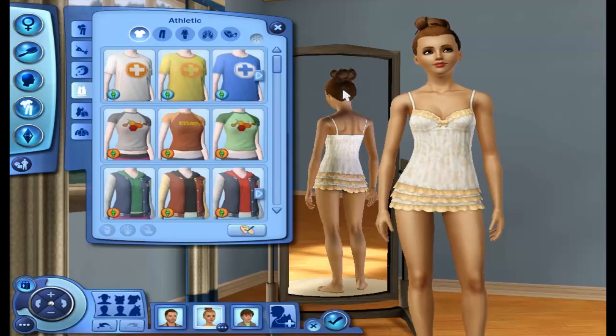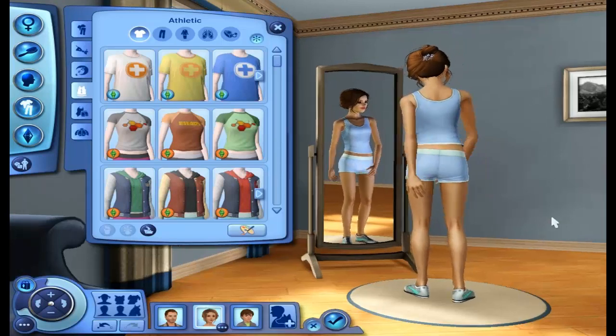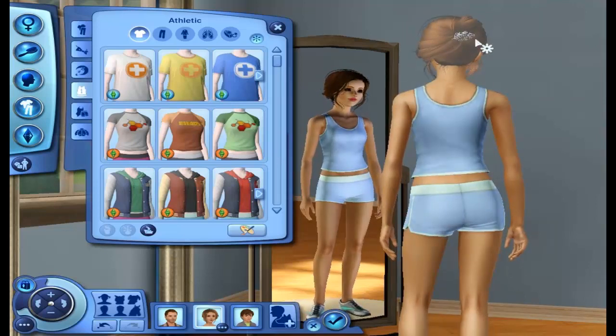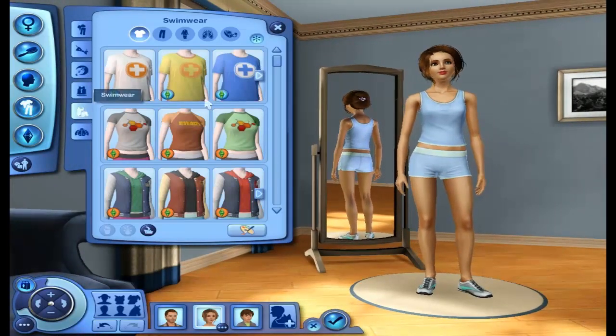For her athletic wear, I pretty much kept it down to earth and normal. I didn't want to go all out because she's not going to be very athletic all the time. I just kind of gave her a regular, I-don't-care-I'm-going-to-be-working-out look. The hair is so cute — it's messy with a cute little hair clip. Oh my gosh, it's so pretty. When you're working out, your hair is not going to look beautiful.